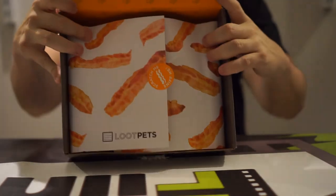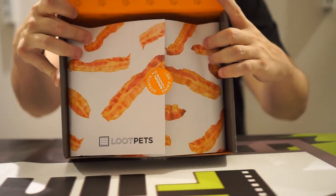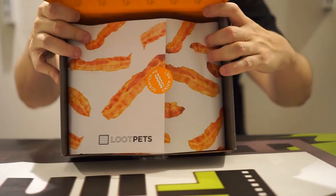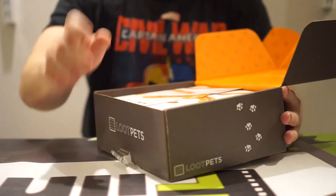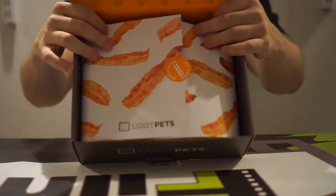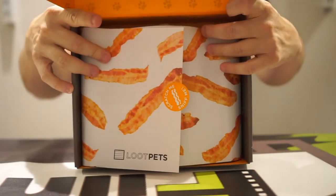First off, this is wrapped in bacon paper — which you scratch and sniff. Let's see if this actually works. Oh my God — that definitely smells like bacon. Delicious.